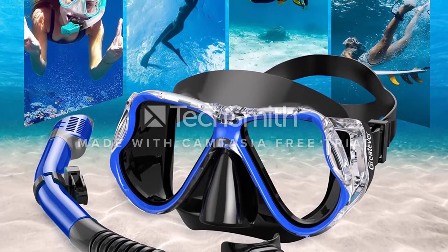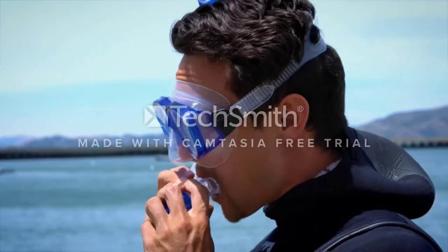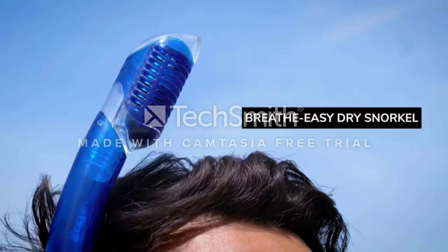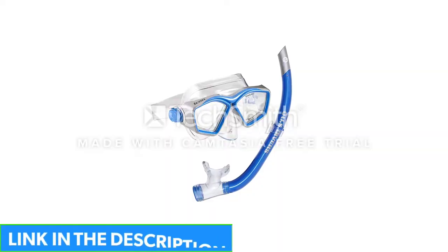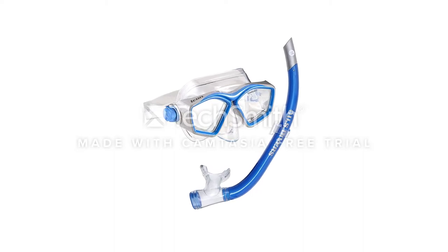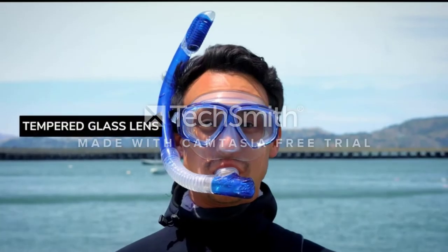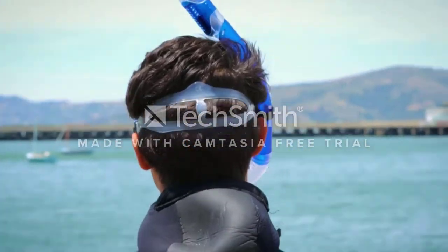The thick food-grade silicone seal keeps out all water and is comfortable against your face. This mask is easy to adjust and has a great reputation among divers. It fits many face sizes and shapes. The sides of the mask are clear silicone to offer a wider range of vision while diving, and the snorkel has separate channels to keep air flowing consistently.